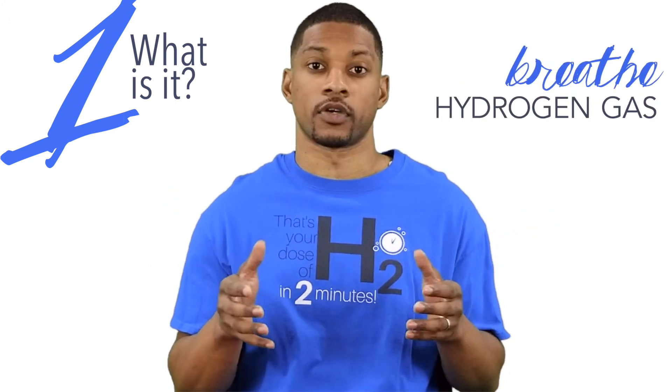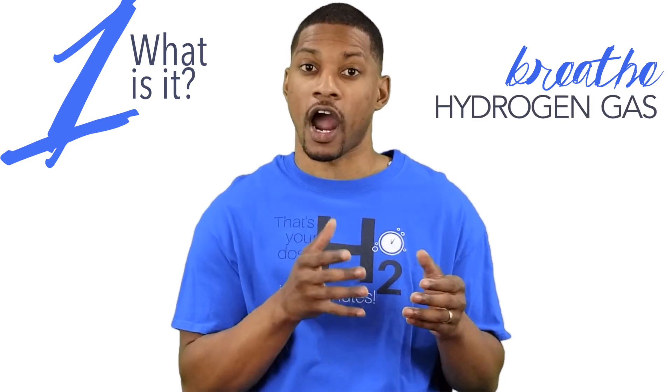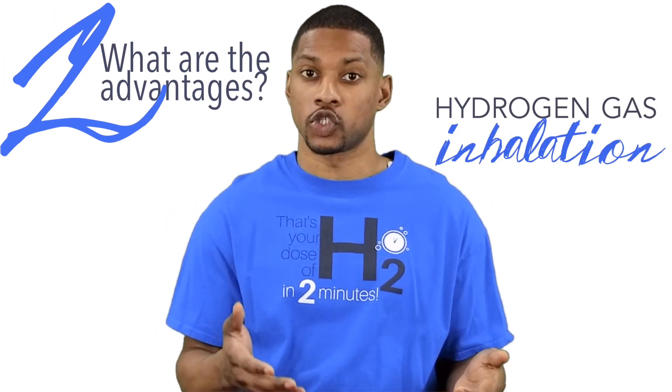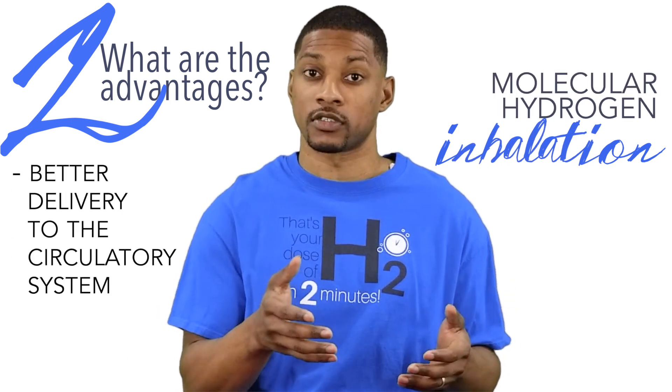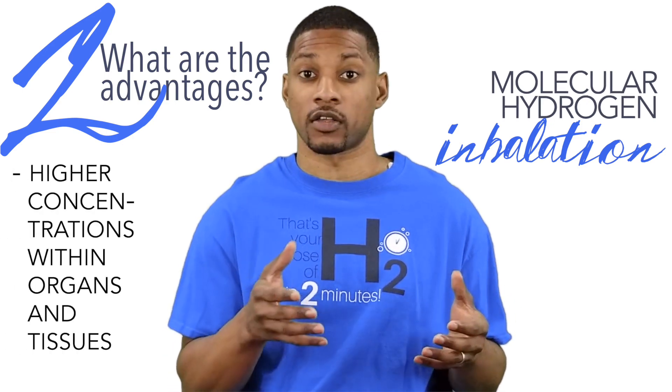There are also different devices you can use to breathe hydrogen, whether it's pure hydrogen gas, a hydrogen-oxygen mixture, or hydrogen gas mixed with air. So what are the advantages of hydrogen inhalation? Breathing hydrogen gas allows people to inhale higher milligrams of molecular hydrogen per day than drinking hydrogen water. Hydrogen inhalation appears to be a better delivery system of molecular hydrogen to the circulatory system, and it can yield higher concentrations of molecular hydrogen within organs and tissues.